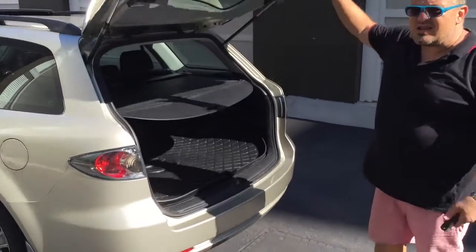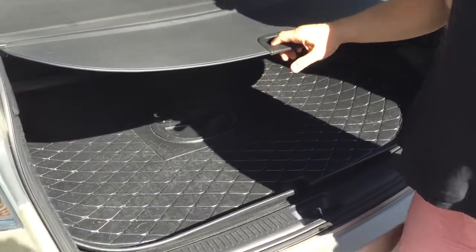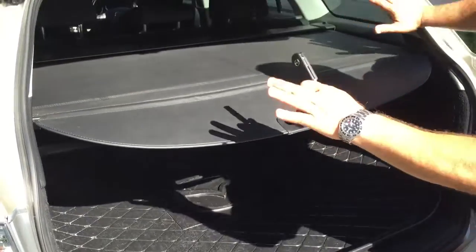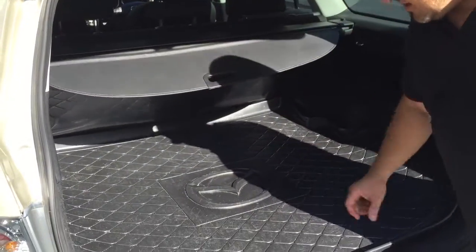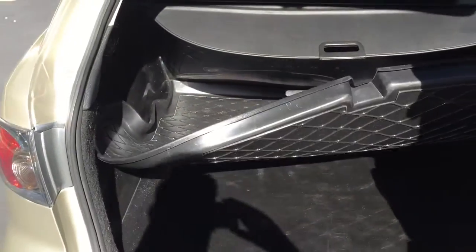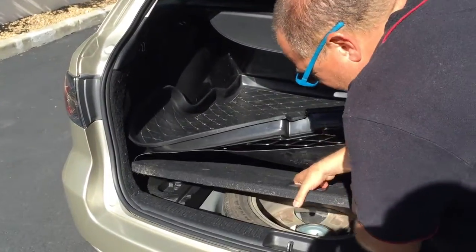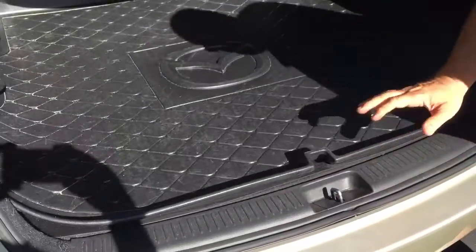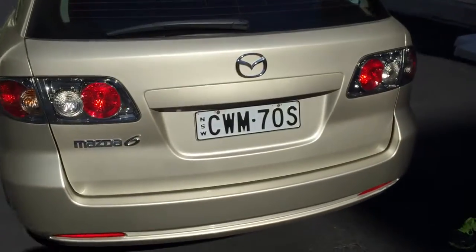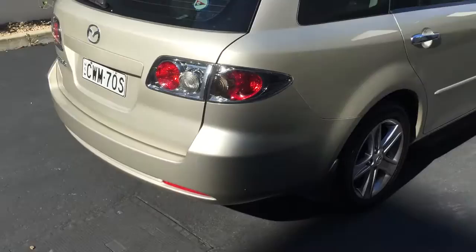The car will fly through a roadworthy in any state, so if you're thinking about buying this in another state and you're concerned about roadworthies, don't be — it will fly through, it's mechanically perfect. It's got a factory Mazda plastic tub liner in the boot, and the people have put another plastic liner there just to protect things. You've got all your spare and jack in there. It's got a really nice little spoiler there which gives it a lovely look.